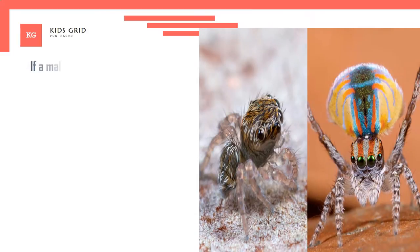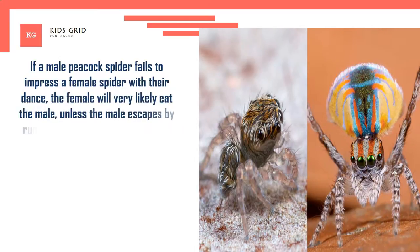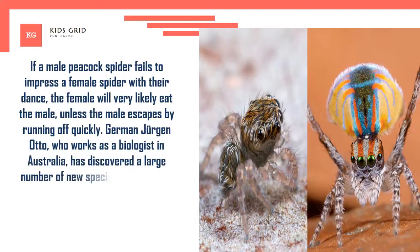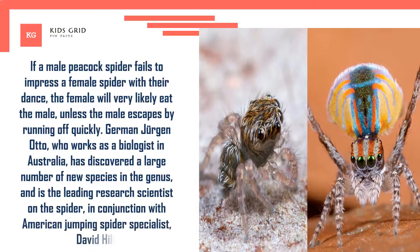If a male peacock spider fails to impress a female with their dance, the female will very likely eat the male, unless the male escapes by running off quickly. Juergen Otto, a biologist working in Australia, has discovered a large number of new species in the genus and is the leading research scientist on the spider, in conjunction with American jumping spider specialist David Hill.